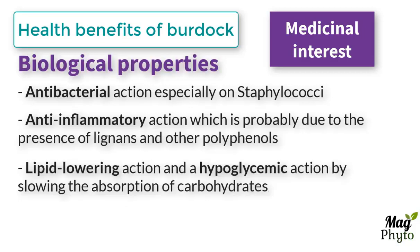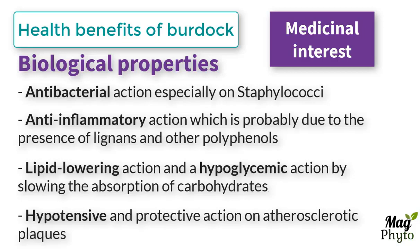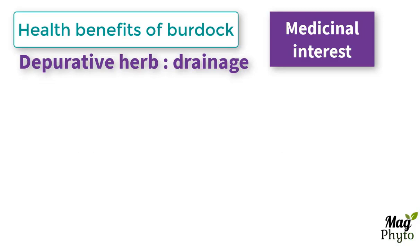At the metabolic level, the root has a lipid-lowering action and a hypoglycemic action by slowing the absorption of carbohydrates. It also has a hypotensive and protective action on atherosclerotic plaques. Burdock is a depurative herb that allows the drainage of emunctories.